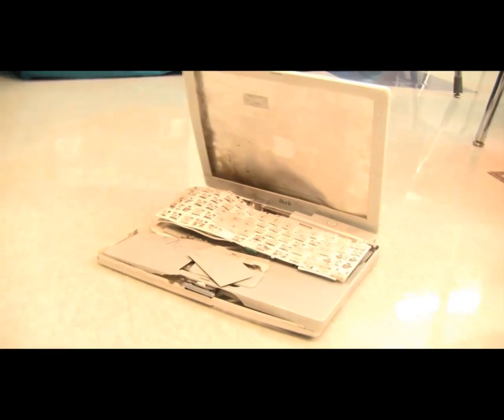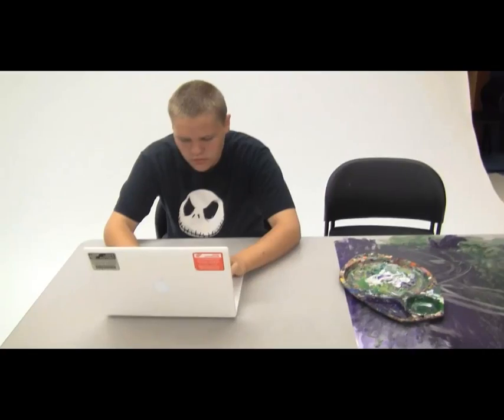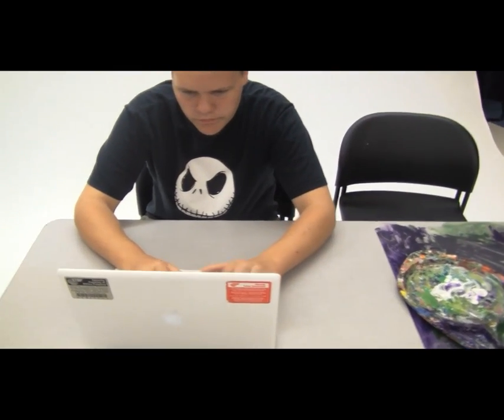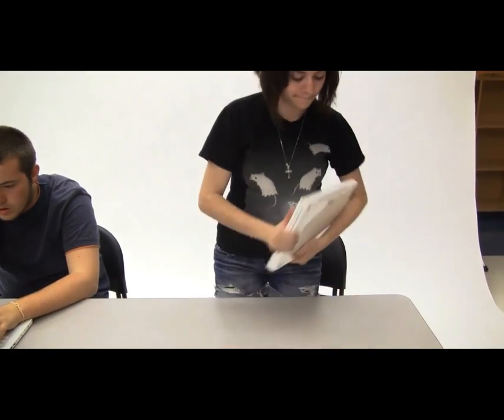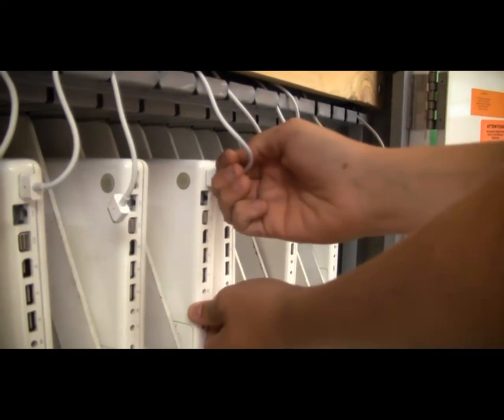So in closing, here are some things we hope you've learned. One: always clean your hands when using a computer. Two: keep your work area free of food, drink, and art supplies. Three: hold your computer with two hands in the classroom and in the hallways. Four: leave the keys on the computer. Five: if you're ever having difficulties, ask someone for help. And by the way, always remember to plug it back in when you're done.